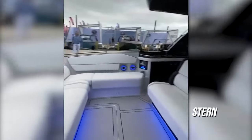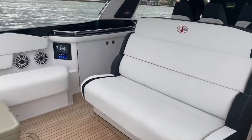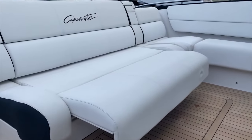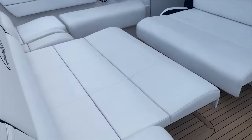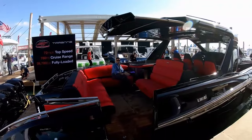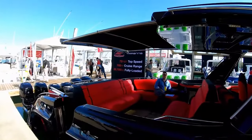As for the stern of the Tirana, it's there that passengers can relax in the aft lounge, which contains both forward and rear-facing seats that have the ability to extend themselves at the push of a button to meet in the middle and form a massive sun lounge. And if the sun becomes too much, you can always extend the sunshade from the hardtop to relax in some shade.